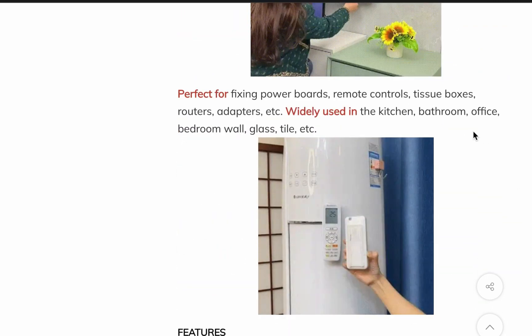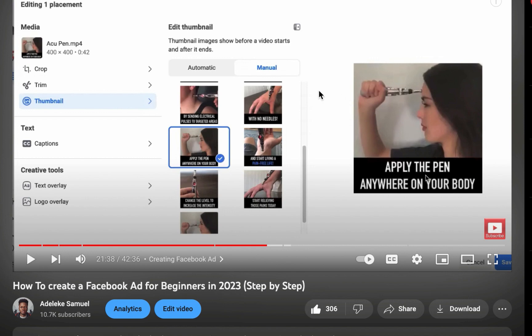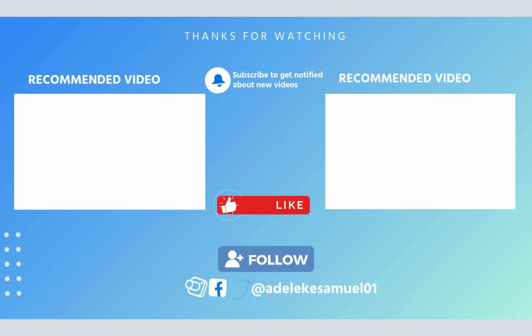That would be the end of our hot product recommendation. If you don't know how to sell these products, come check out this video — it will show you how to sell any e-commerce or physical product. Go to adelekesamuel.com/fbf or click the video you're currently seeing on screen. I'll see you in my next video.